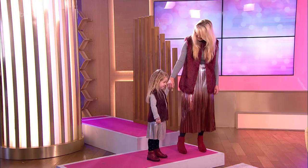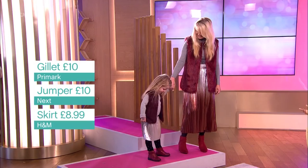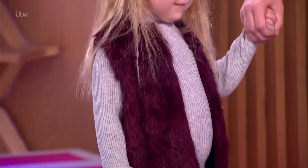Anae's little gilet is from Primark, £10. Jumper is Next, £10. Skirt, H&M, £8.99. Tights are also from there — pack of two, £8.99. We love a pack of two when it comes to kids. Shoes, Primark, £12 — they're the glittery ones. We based the whole look around Anae's love of the skirt and boots.